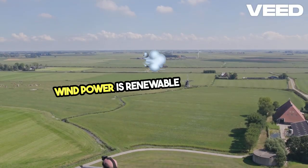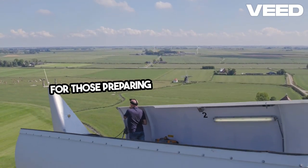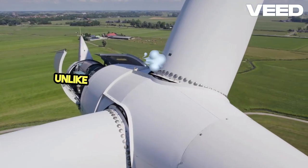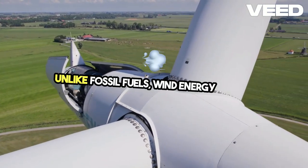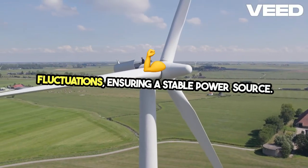Wind power is renewable and abundant, making it a perfect energy solution for those preparing for self-sufficiency. Unlike fossil fuels, wind energy doesn't deplete and isn't affected by market fluctuations, ensuring a stable power source.